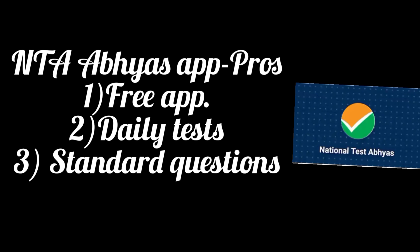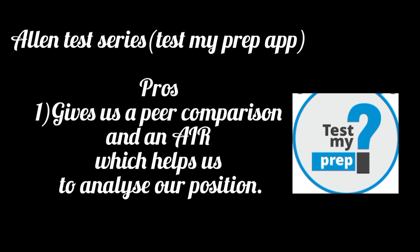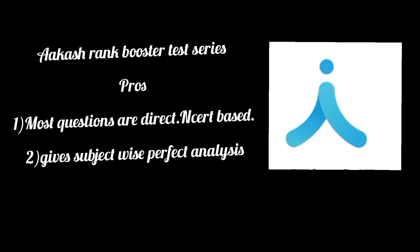NTA's test series is a free app you can download from the Play Store. They have daily tests with standard questions, but some questions are a little difficult and of higher level. Allen's My Prep app is paid but gives an all-India rank after writing the test, which helps you analyze your position — though it also has some out-of-syllabus questions. Aakash's Rank Booster test series is the one I felt is more purely NCERT-based, but it is also paid.